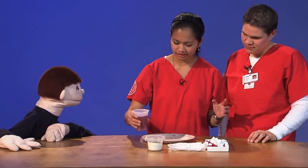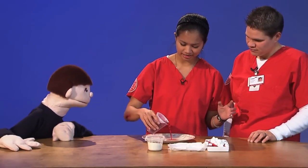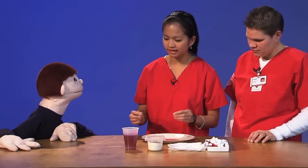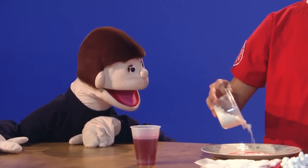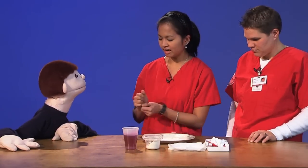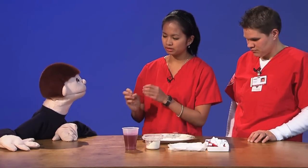When your skin breaks, of course you start bleeding, right? So here we have a little bit of blood. The first thing that will come in are these cells called platelets. And they'll help stop the bleeding. After the platelets help you stop the bleeding and clot up, but that's a really weak plug there.